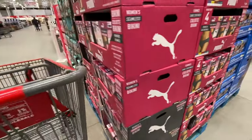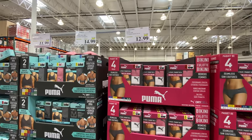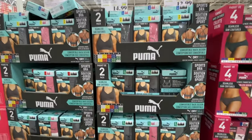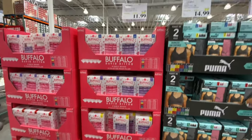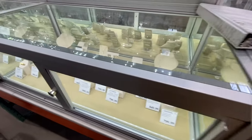The Puma four-pack underwear and the two-pack bread items are on deal for this month. There are also girls' items for $11.99.